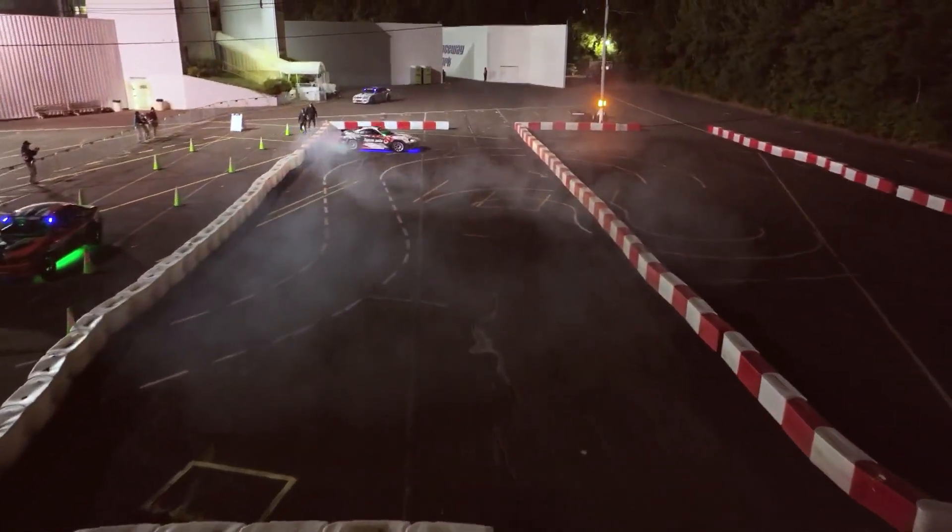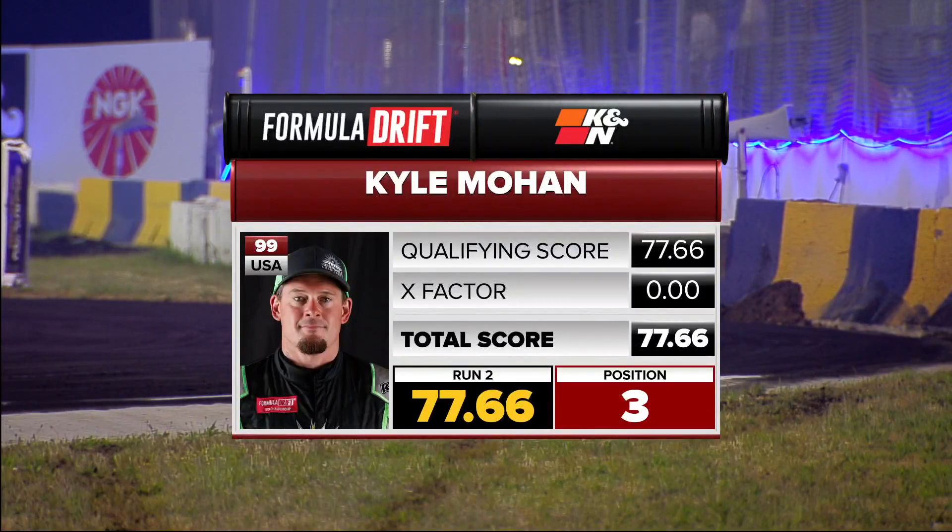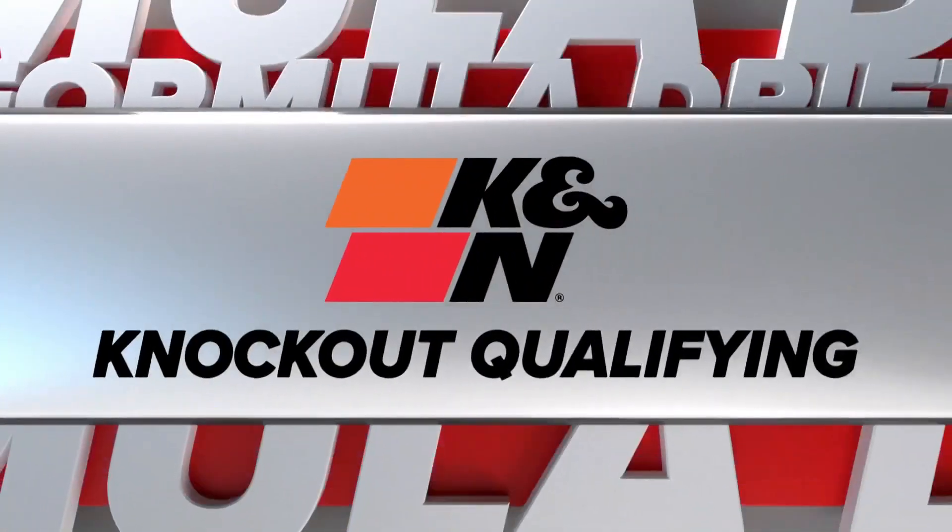Let's see what type of score Kyle put together here — 77.66. 77.66 for Kyle Mohan. So Mohan with a 77.66, and he does better, as you said. That puts him third out of the bottom eight, putting him into 27th overall.